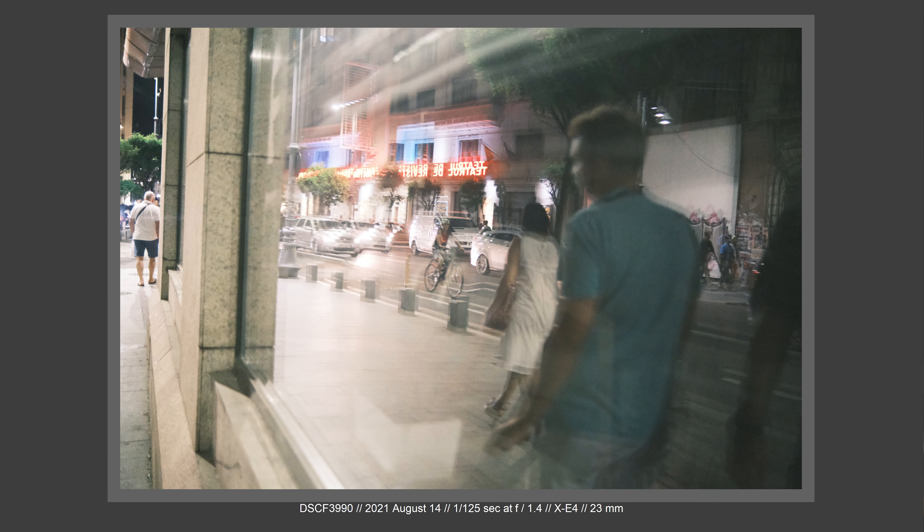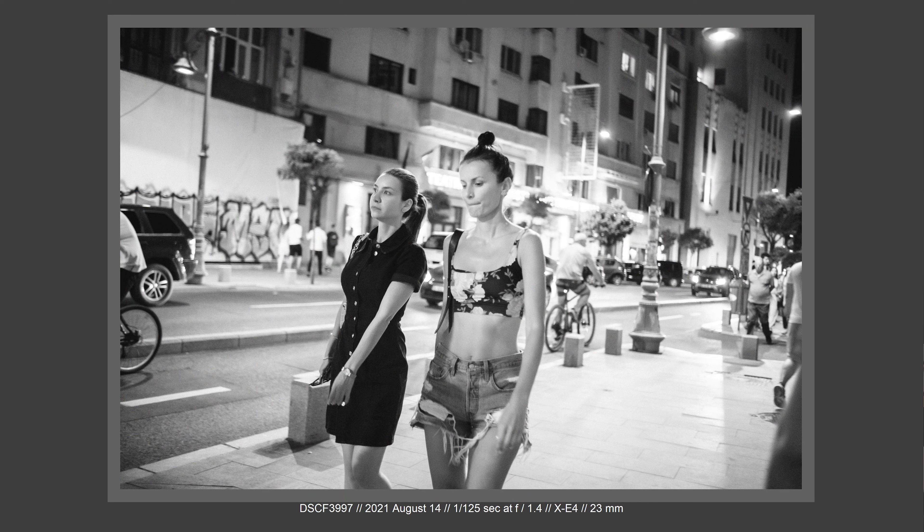The X-Pro3 with the Viltrox 56mm f1.4 and Sony A7C with the Samyang 45mm f1.8 — this will be a very good street photography package when I want to use two cameras, but it will also offer me a lot of creativity for street photography projects, video projects, and so on. I'm not putting my hand on the X-E4 very often because again, X-Pro3 is doing the job and X100V is doing the job.